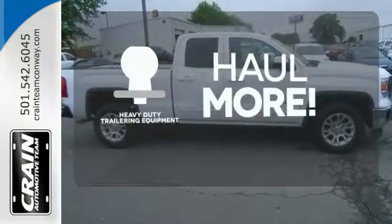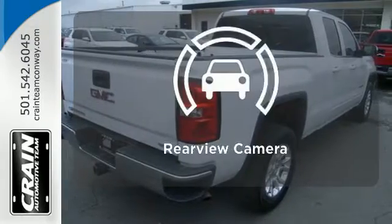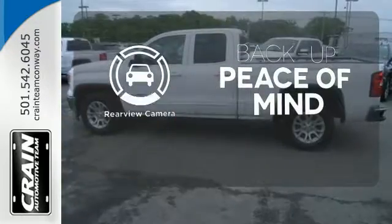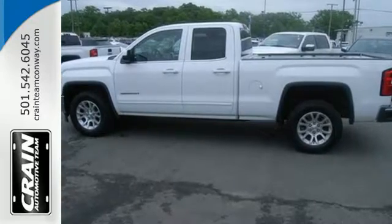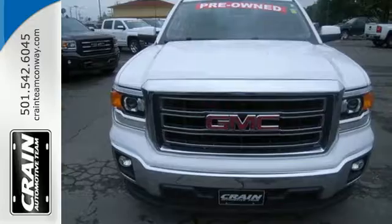The heavy-duty trailering equipment is perfect for those who work hard and play hard. Hindsight is 20-20 with the backup camera. It's got no time for excuses. Test drive this GMC Sierra 1500 today. Visit us anytime at Craneteam.com.